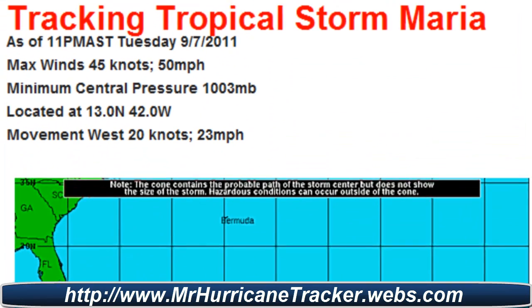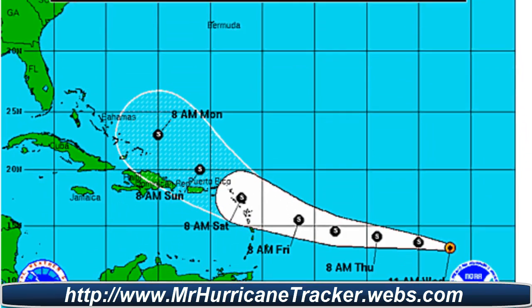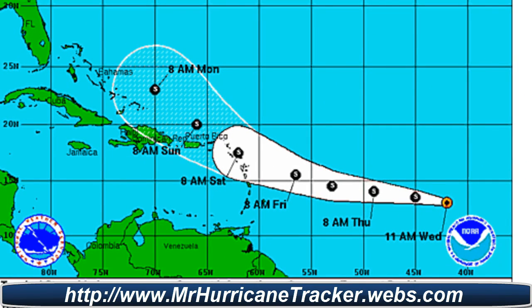Tracking Tropical Storm Maria as of 11 a.m. Atlantic Standard Time: max winds 45 knots or 50 miles per hour, minimum central pressure 1003 millibars, location 13.0 degrees north, 42.0 degrees west, movement west at 20 knots or 23 miles per hour. Looking at the path, this storm will continue to move west with a path kind of similar to Irene, but conditions for a strong hurricane look possible but less likely because of upper-level conditions out in the Atlantic — looks like it's going to remain a tropical storm.